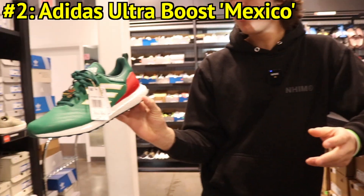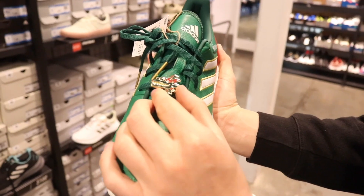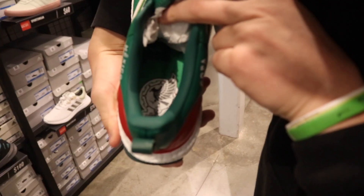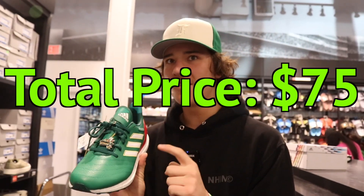The next thing we actually found was this Adidas Ultra Boost Mexico colorway, because I believe this goes along with the World Cup that was happening — they even have an Argentina shoe. This one's actually really cool because they have a dragon pin here and on the insole it even says Mexico with what I'm assuming is their logo. I don't really watch soccer — whoever's watching this, retail is originally $150 and you also get the 50% off, so it's only $75.